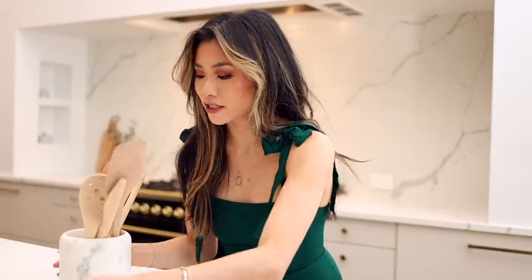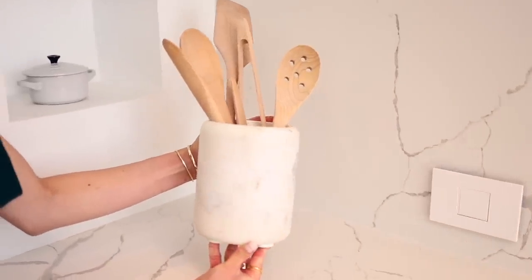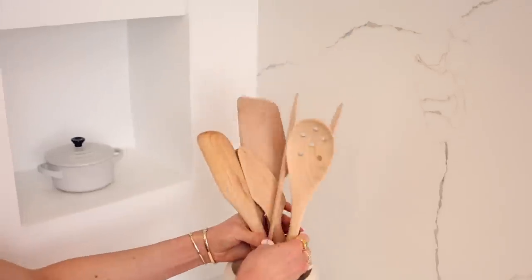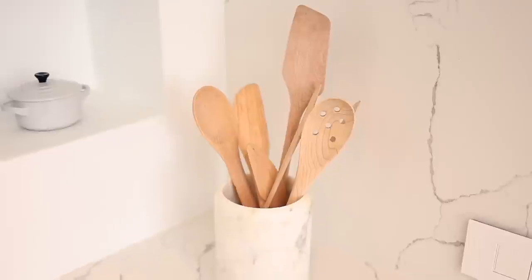Last but not least for the kitchen connoisseur, you can't go wrong with a really beautiful crock. I love something like this that's all marble — it's very chic and elegant. And I would actually pair it with some artisanal-looking wooden cooking utensils. Together it looks so gorgeous as decor, but also of course for functionality, and it's easy on hand whenever you're cooking next to the stove.